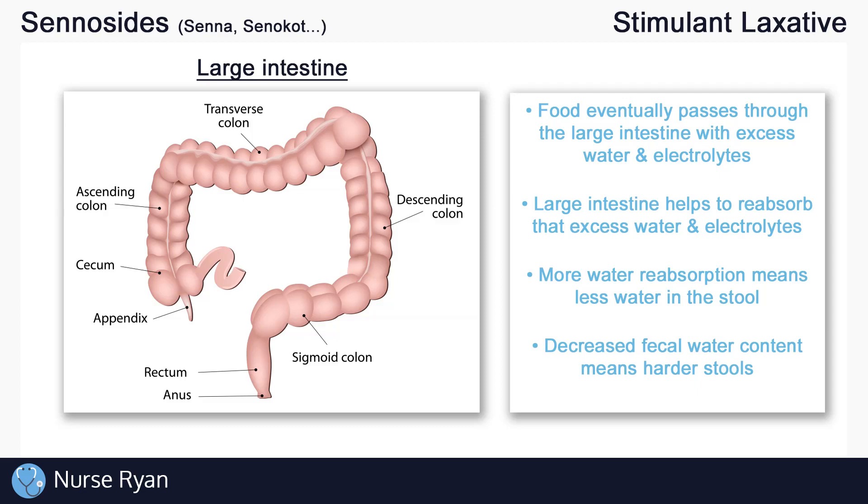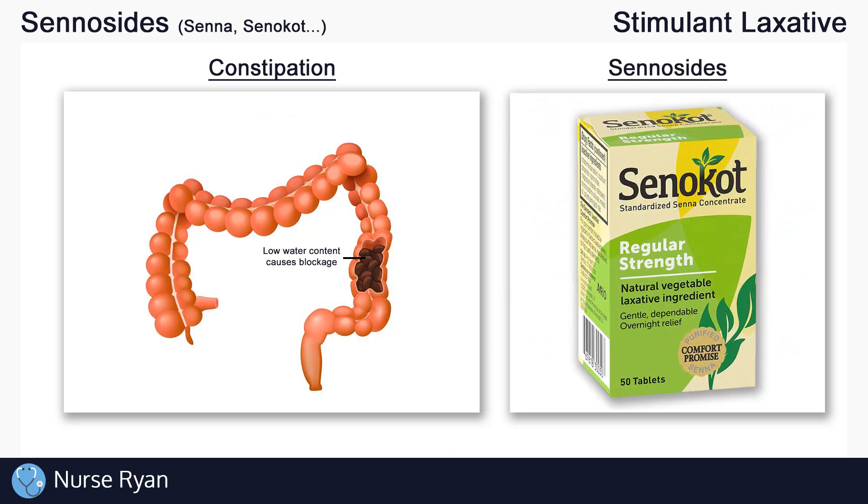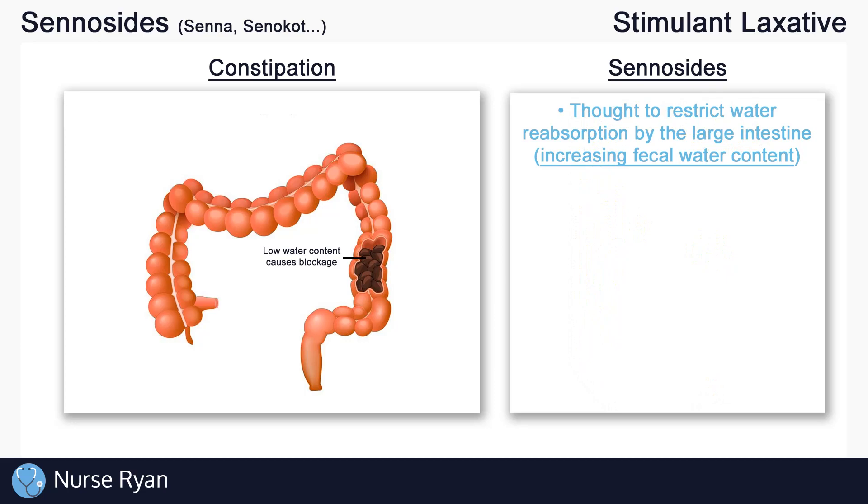And the more water that the large intestine pulls out, the less water there is in the stool, which essentially hardens the stool. This is normally a good thing — it helps to prevent excessively watery stools and the loss of electrolytes. But if the patient has constipation and their stools become too hard and difficult to pass, one way we can fix this is to give senicides. Senicides are thought to act by restricting the reabsorption of water by the large intestine, which increases the fecal water content, making the stool move more easily through the large intestine.